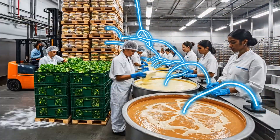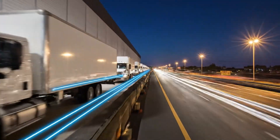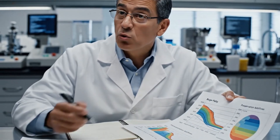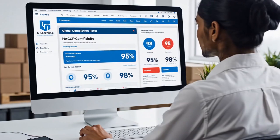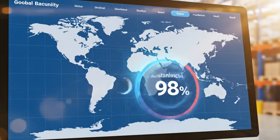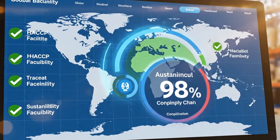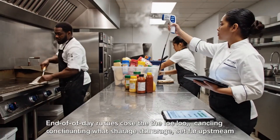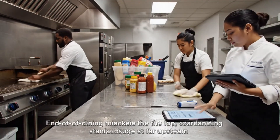Seen as a whole, the burger supply chain is a living network, constantly moving, measuring, and adjusting to feed global demand. Labs keep searching for safer, cleaner, and more efficient ways to preserve food, pushing the boundaries of what large-scale systems can deliver. Standardized digital training spreads best practices rapidly across continents, helping every facility meet the same high bars. Stakeholder dialogues bring external voices into the conversation, challenging the system to balance affordability with long-term planetary health. End-of-day routines close the loop, confirming that storage, handling, and cleaning match the standards set far upstream.